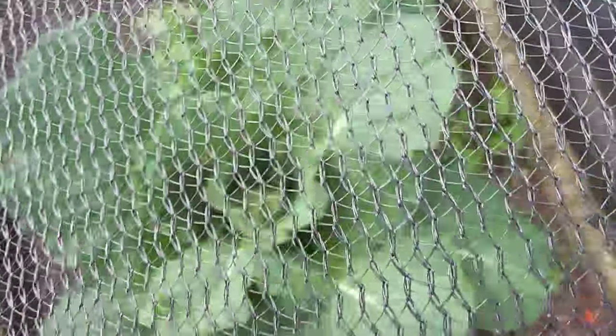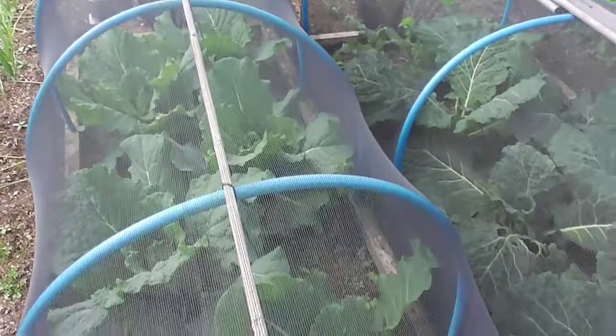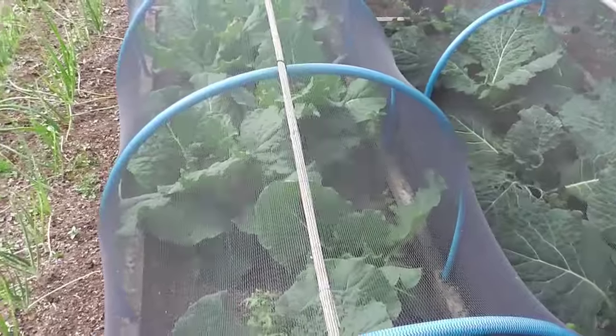They're actually starting to heart up, if you can see through this mesh. They should be alright even in this drought, because I've got quite heavy clay soil and the roots will go down really deeply, so they'll find enough moisture.